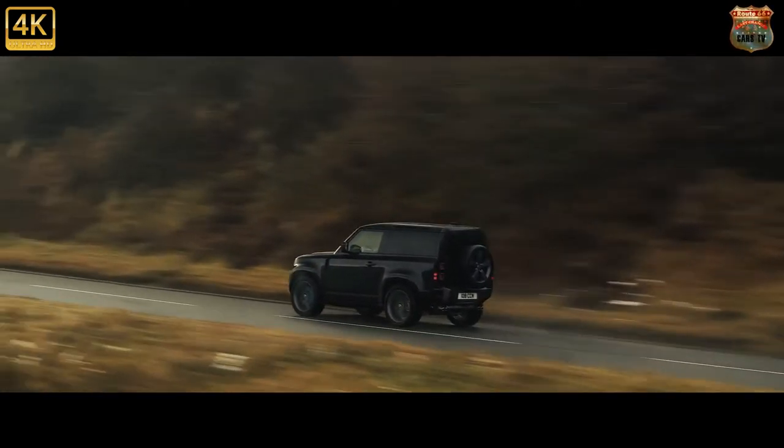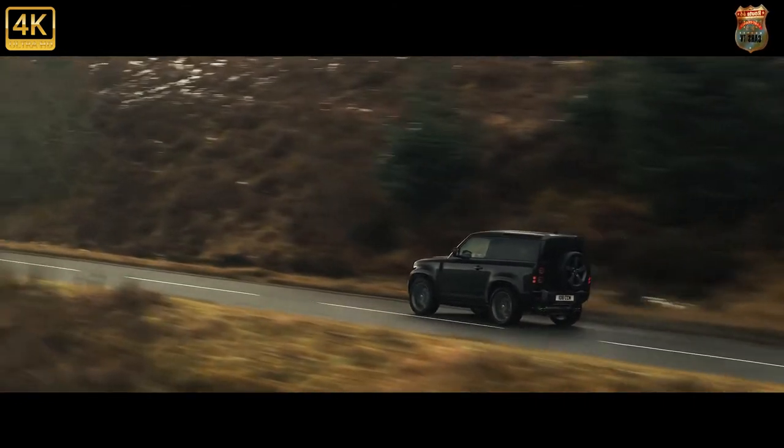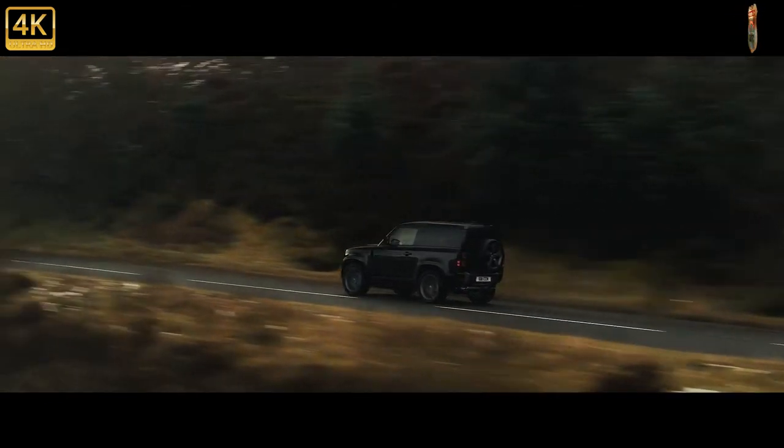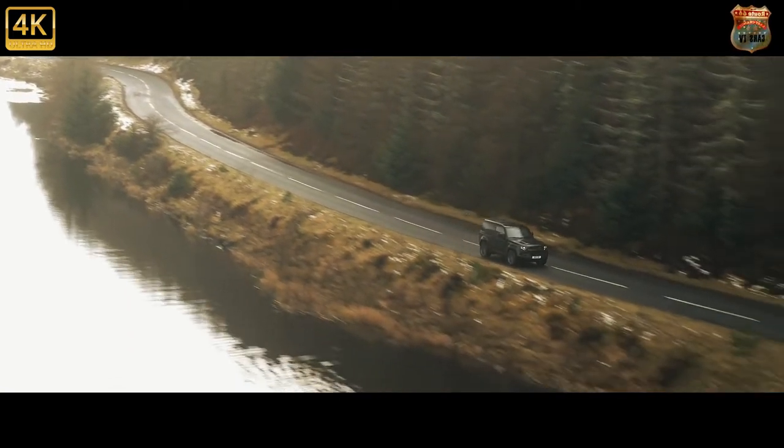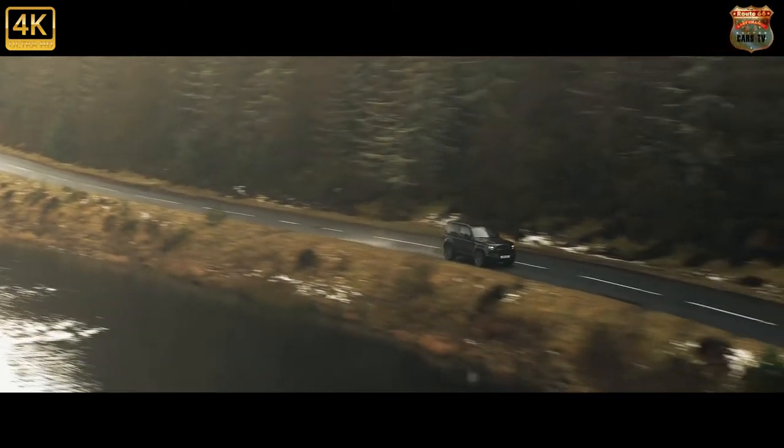If it drives well and is comfy, will it get accused of blandness? And if it's smart and sophisticated, will it have abandoned the customers who made its heritage so authentic — the rescue services, the utilities, the true adventurers?